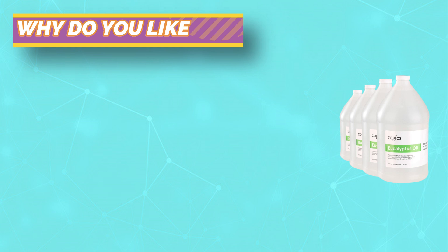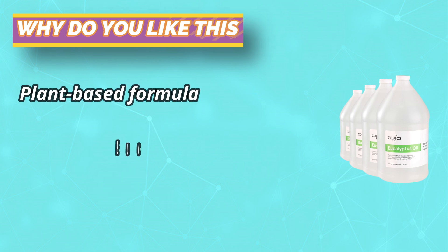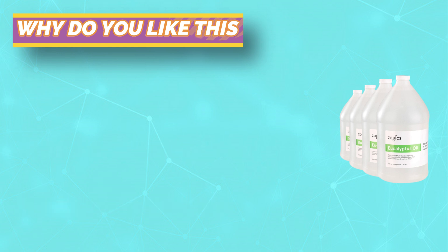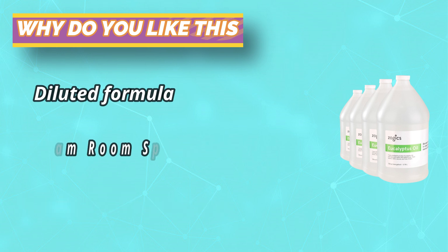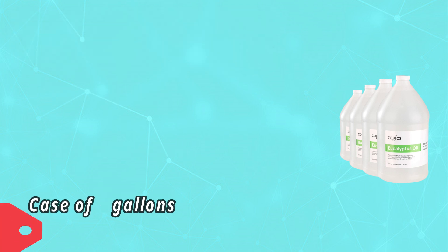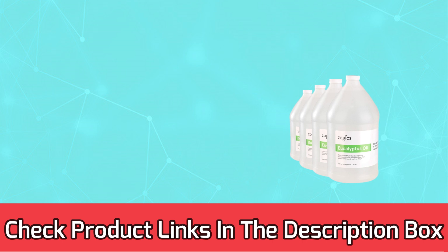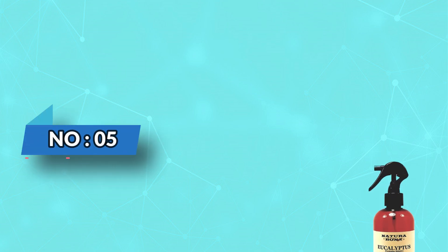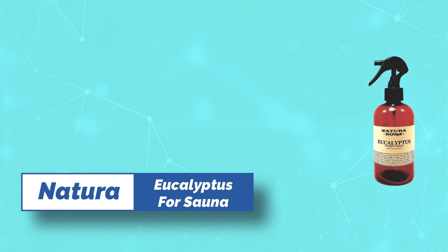This plant-based formula delivers an invigorating aroma in steam rooms, saunas, and baths. Pre-diluted and sold in a case of four gallons, the eucalyptus oil is ready for use and delivers a therapeutic and stimulating spa aromatherapy experience in the privacy of your shower. For current prices and discounts, check the links in the description box.